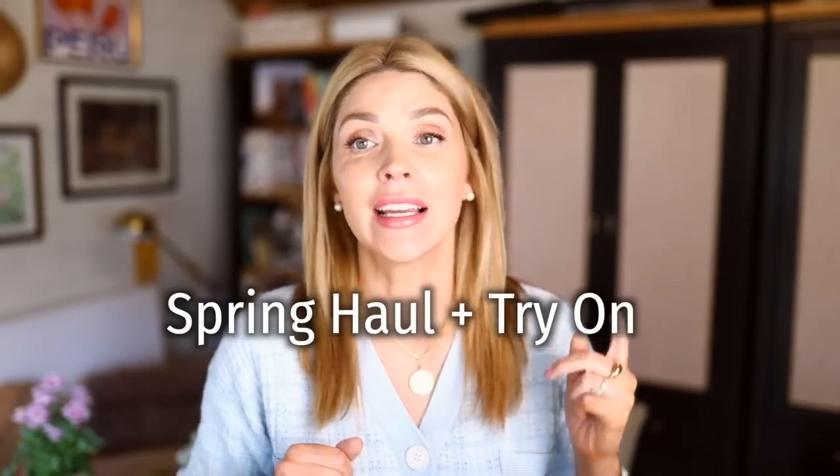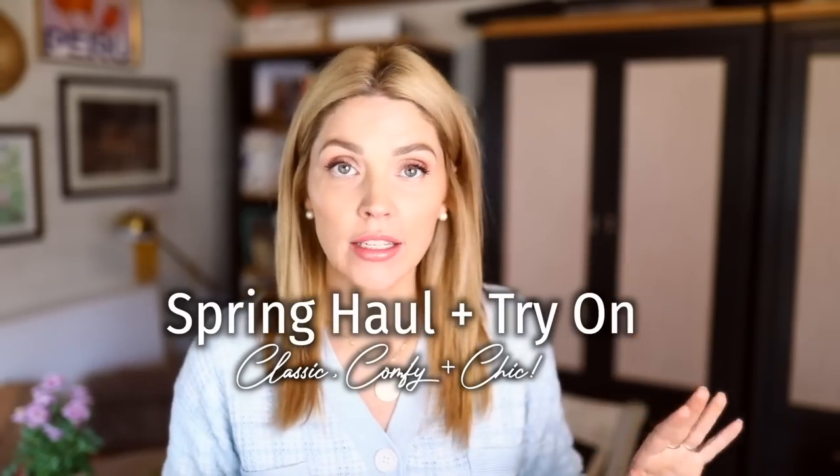Hello, y'all. Welcome back. Raise your hand if you are done with winter. I am done with winter. I am ready for spring.